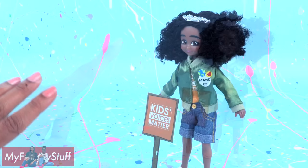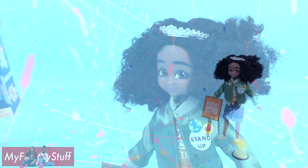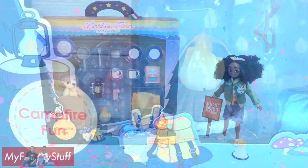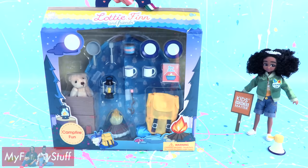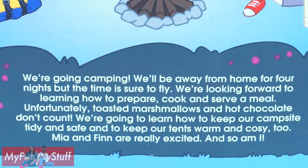I love the idea that these dolls are inspired by real kids doing amazing things. I think this is a great playset to pair with Meg — it is the Campfire Fun playset. On the back of the box, there are pictures of many of the items included. And at the bottom, it says: We're going camping. We'll be away from home for four nights, but the time is sure to fly.